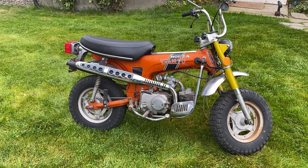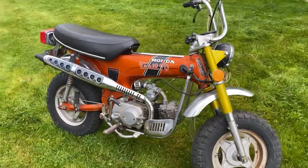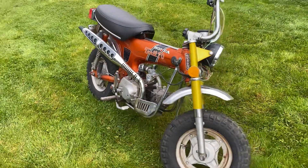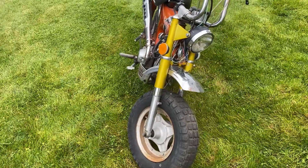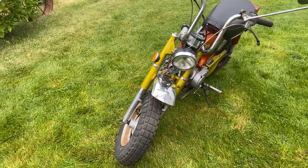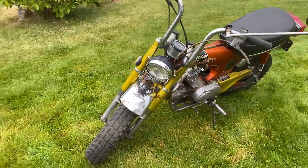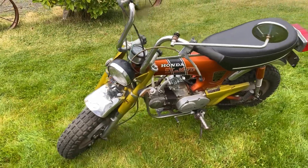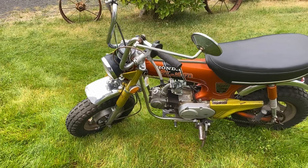This is a four-speed model, not the three-speed automatic, which is kind of rare. It has the K1 forks on it, which are not true to the bike, but apparently the original owner — actually the second owner who got this bike in '75 — changed out the forks and the chain guard and upgraded to the K1 forks, which are better forks.